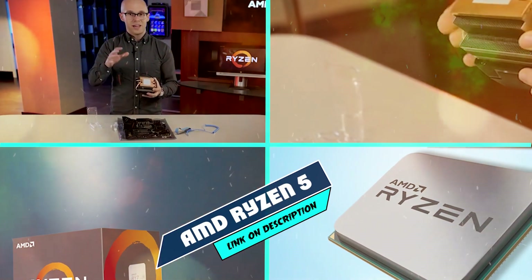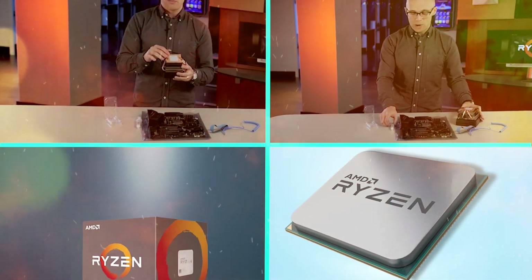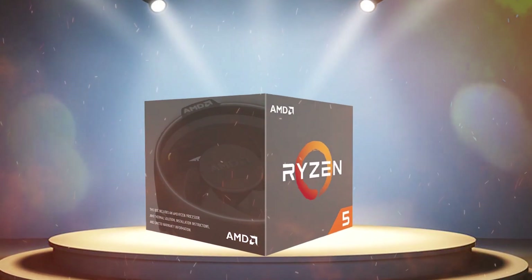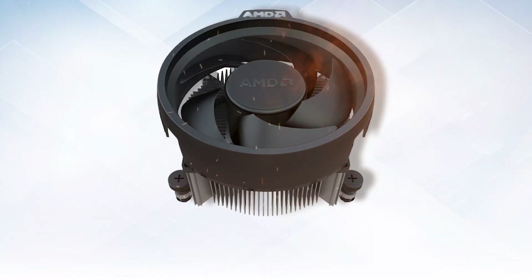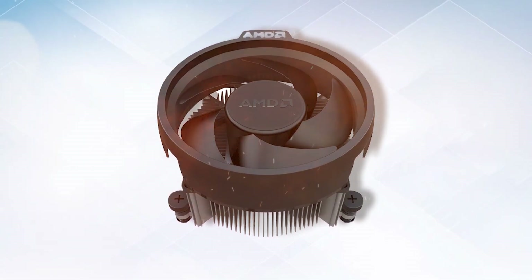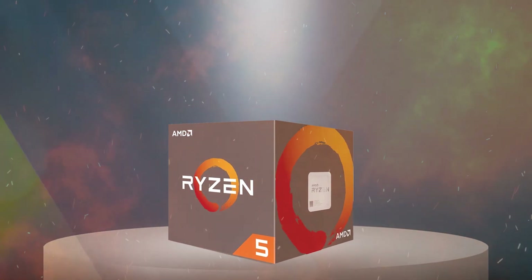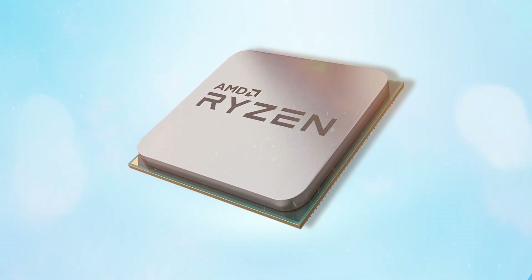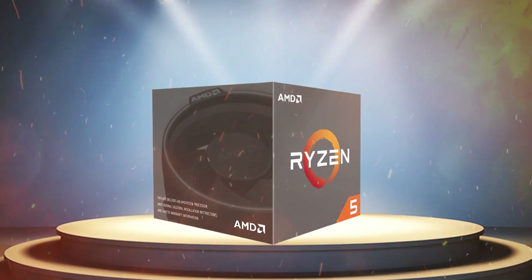The number 3 position is held by AMD Ryzen 5 2600. The AMD Ryzen 5 2600 is a mid-range desktop processor that was released in 2018 as part of AMD's second-generation Ryzen lineup. With a base clock speed of 3.4 GHz and a boost clock speed of 3.9 GHz, this processor provides solid performance for most everyday computing tasks and light gaming. One of the standout features of the Ryzen 5 2600 is its support for simultaneous multi-threading (SMT), which allows each physical core to handle two threads at once.